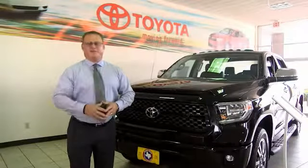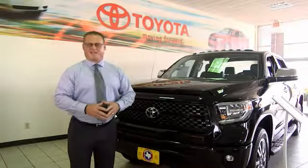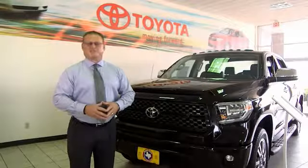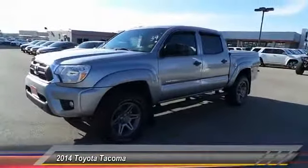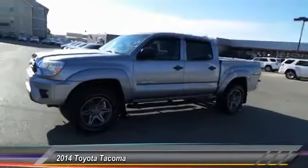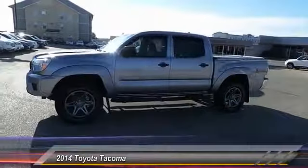Hi, I'm Sean Jones, General Manager here at Mitchell Toyota in San Angelo, Texas. Thanks for taking a moment to review this brief video. The 2014 Toyota Tacoma boasts a roomy interior and a powerful V6 option,